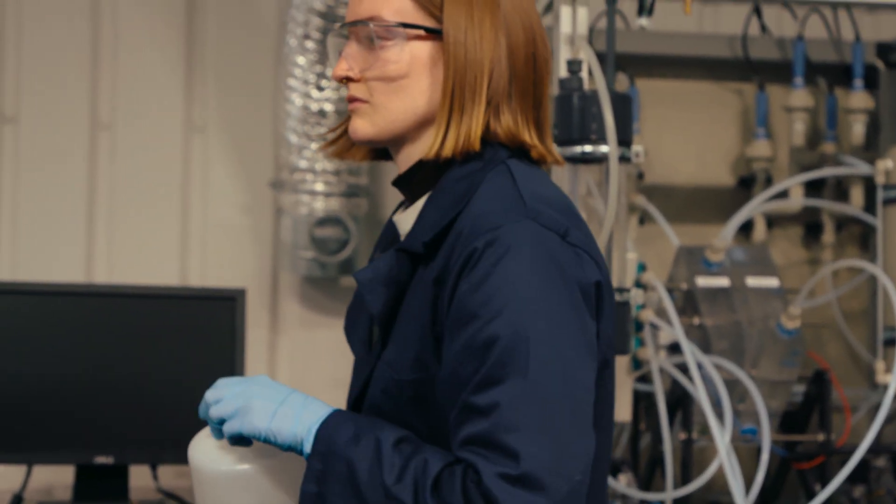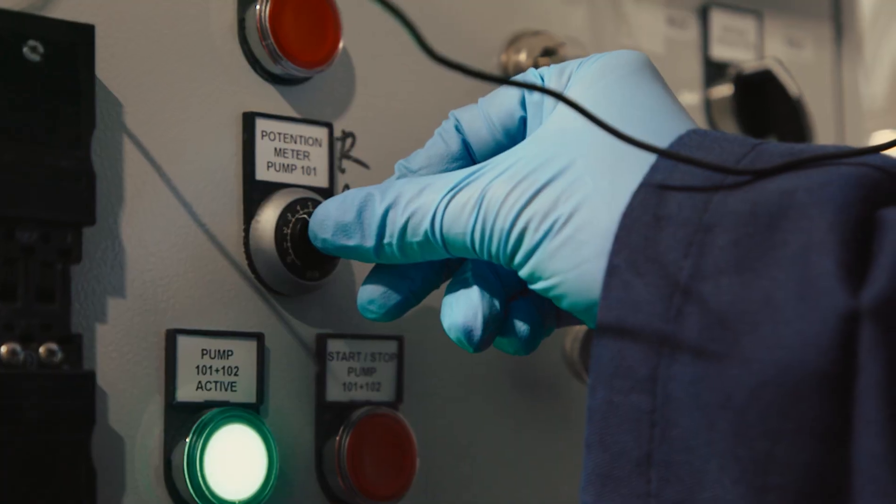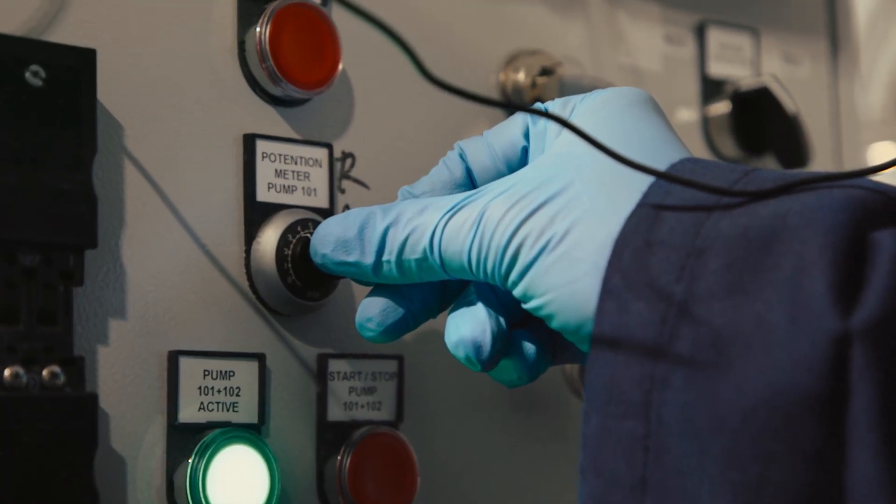This process is called electrodialysis, and it essentially just concentrates that CO2 from the liquid until it's so concentrated that it essentially wants to leave again. With the knobs, I can basically change the power that we consume — I can give it a higher voltage or a higher current density — which then leads to more carbonate being transformed into CO2, which is being released.